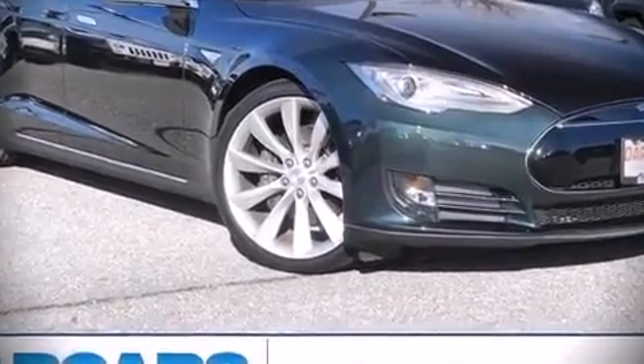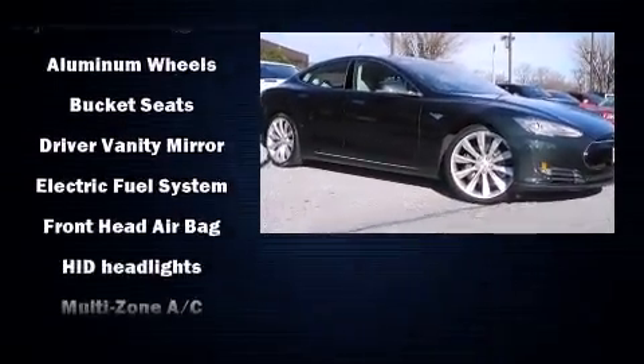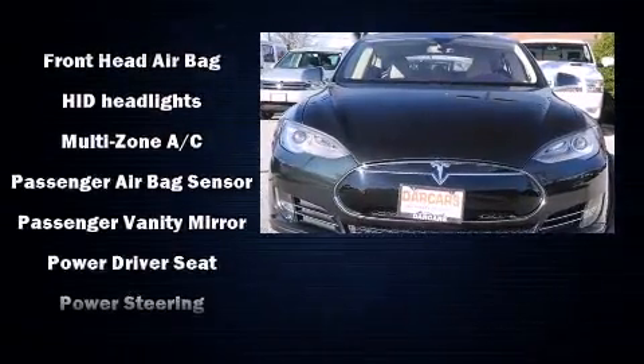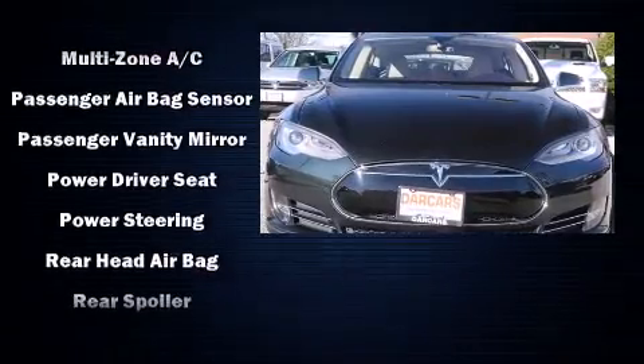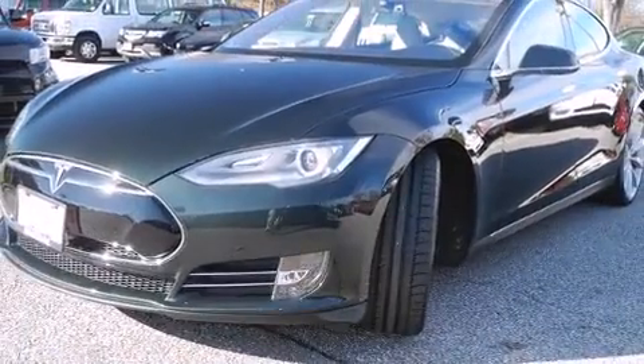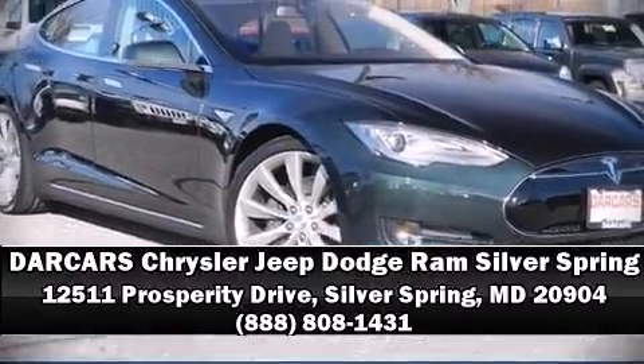Climb inside the 2013 Tesla Model S with fewer than 5,000 miles on the odometer — you'll be sure to appreciate this model's condition and value. Our sales reps are knowledgeable and professional; they'll work with you to find the right vehicle at a price you can afford. Come on in and take a test drive.